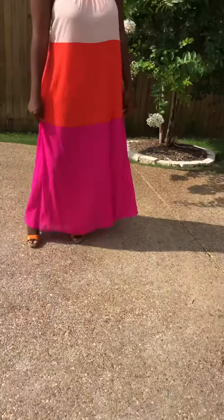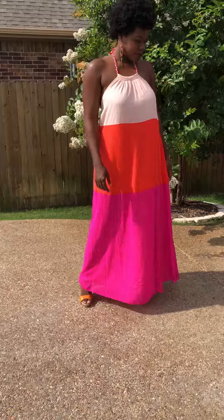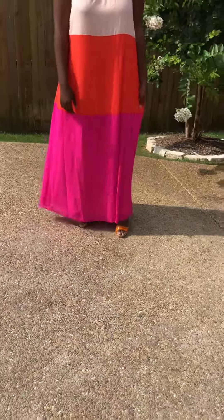It is extremely giving. So for our plus size, if you wanted to order it in large or even a medium, it would be absolutely perfect. It is a pale pink at the top — that's not white, it's a pale pink. It is orange and hot pink.